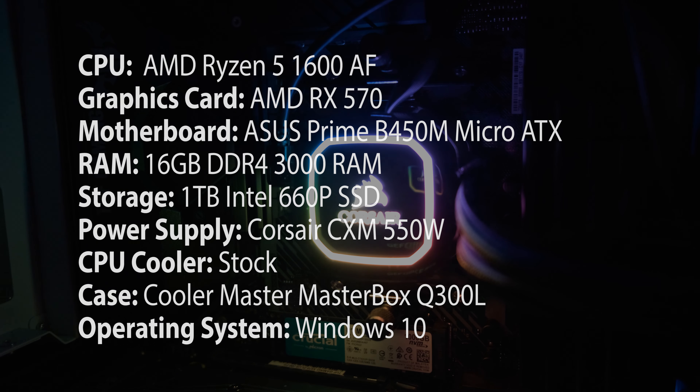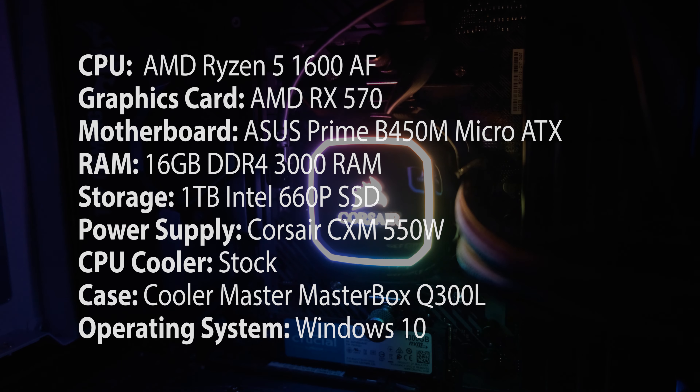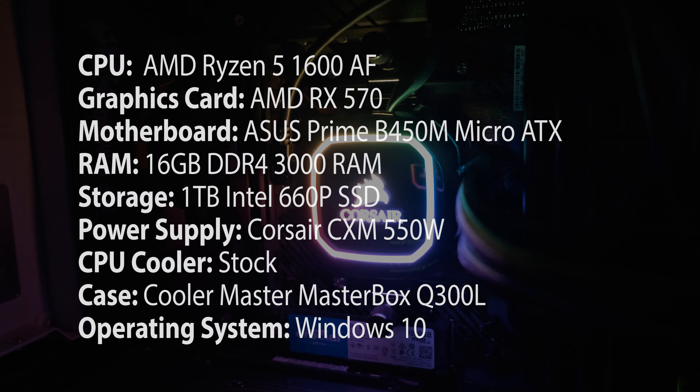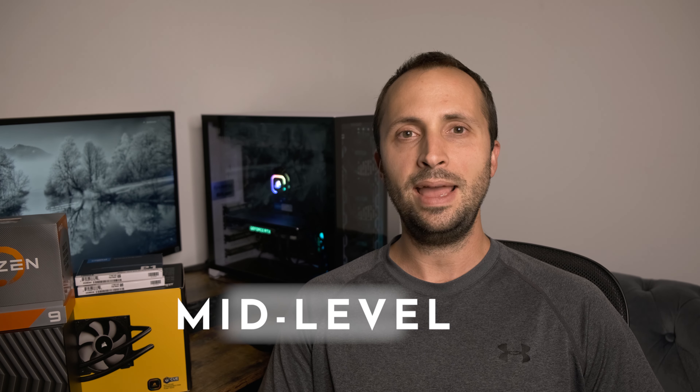The budget build is designed with 1080p editing in mind. It is also capable of doing light 2.7K and 4K editing, however this build will excel with 1080p. The main trade-off is that it will take longer to render and export, especially with 2.7K and 4K. If you primarily do 1080p editing, this build is for you. The budget build comes in at approximately $650, and components will be listed on screen and in the description below.